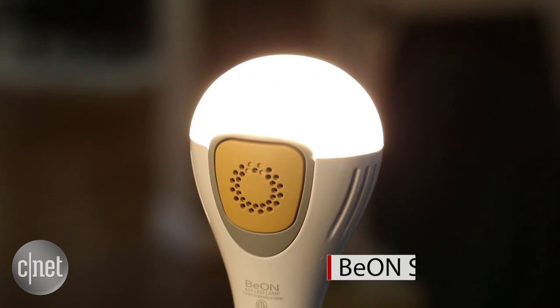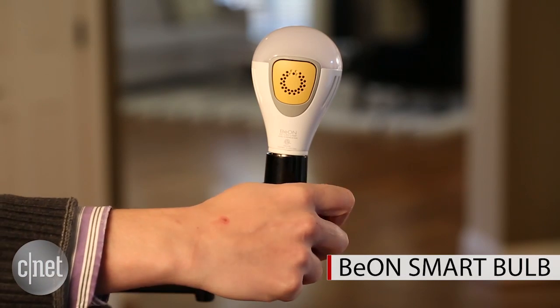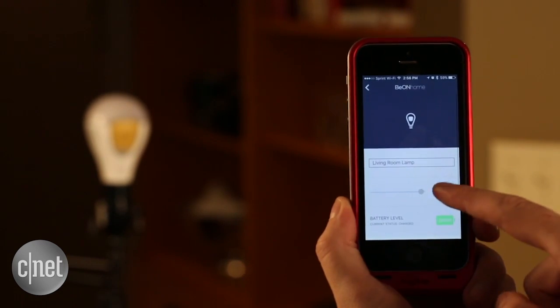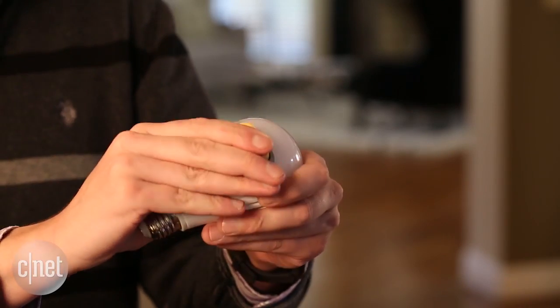Hey, I'm here in the CNET Smart Home testing out Beyond Bulb. These are a new set of LED light bulbs that use Bluetooth radios to communicate with your cell phone, and they also have interesting security-minded smarts. Namely, they'll listen for your doorbell or your burglar alarm and then turn on automatically when they hear them. They'll also turn on when the switch is off or the power is out because they've got a built-in battery — this little yellow module in the center of the bulb.